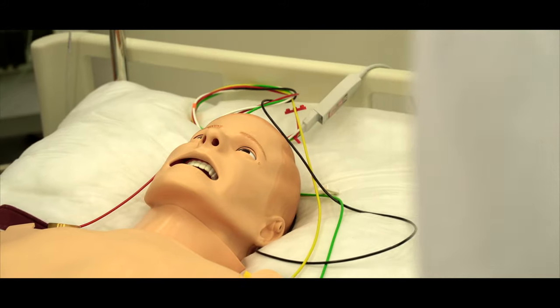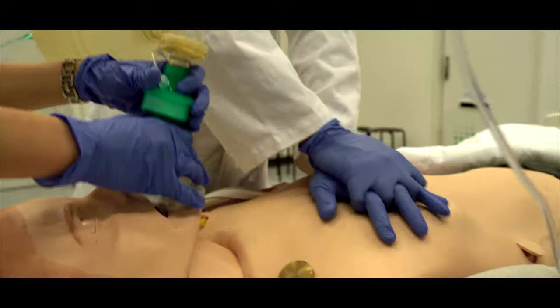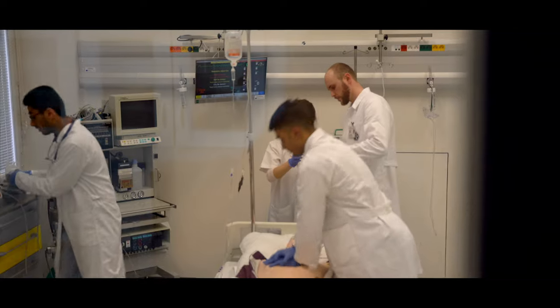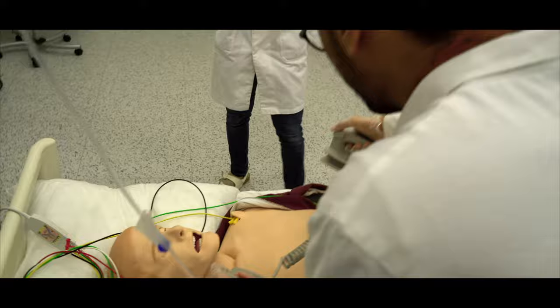Thank you very much. I can see — what is there? There is a leaf tape. Okay, we shock the leaf tape. Shocking — everyone clear. Okay, shock delivered.